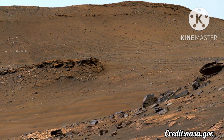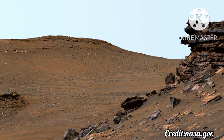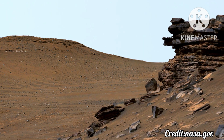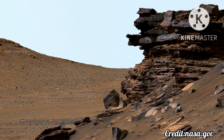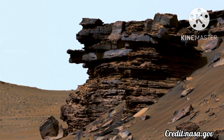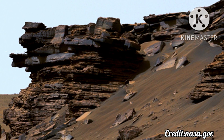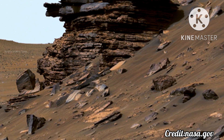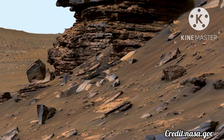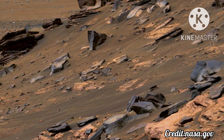The panorama shows sedimentary rocks of great interest to scientists. The Perseverance rover has abraded the surface of several rocks in this area and acquired compositional information. It also has collected rock samples that the Mars sample return campaign could bring back to Earth in the future, enabling detailed laboratory studies as part of a search for signs of ancient life.